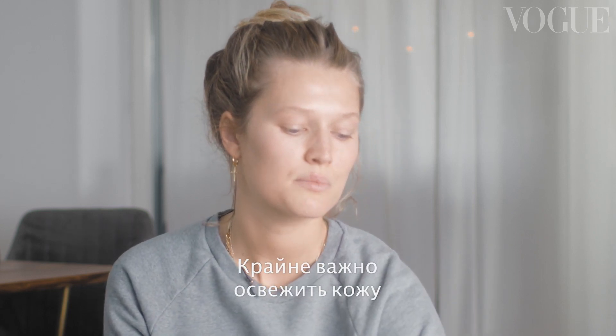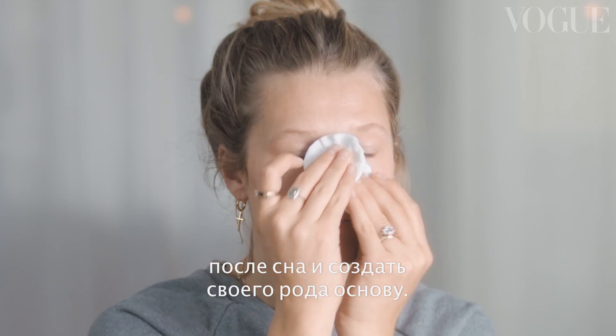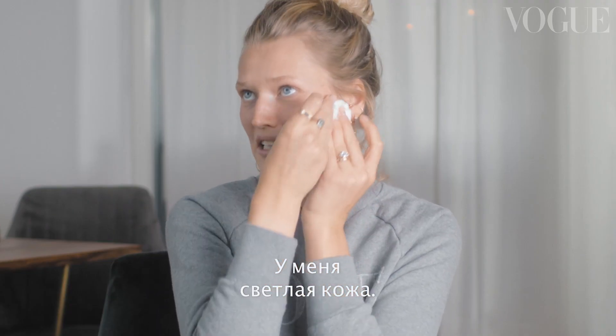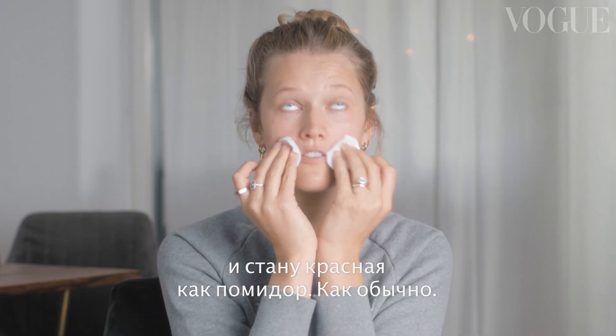First I'm going to start with a toner because I think it's important to just freshen up the skin from the night before — just like a nice little base. I just kind of really go everywhere with it. I have such light skin, I'm probably going to completely blush up and get super red right now. Welcome to my life.